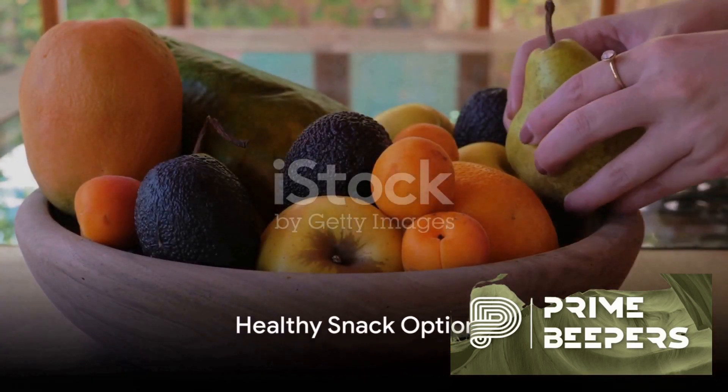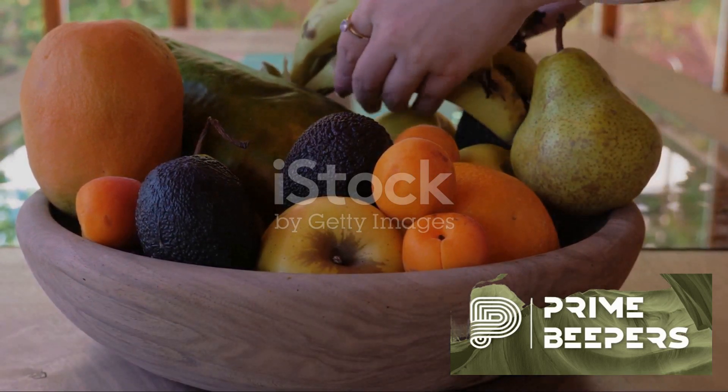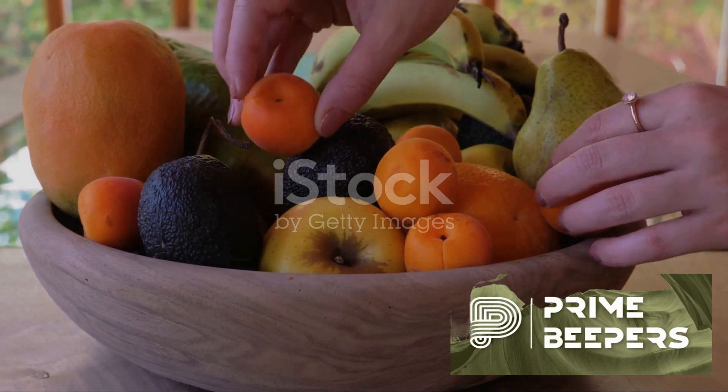Starting with our first choice: fresh fruit, a natural way to satisfy your sweet tooth. Fruits like apples, bananas, berries or oranges are nature's candy, brimming with vitamins, minerals and fiber.